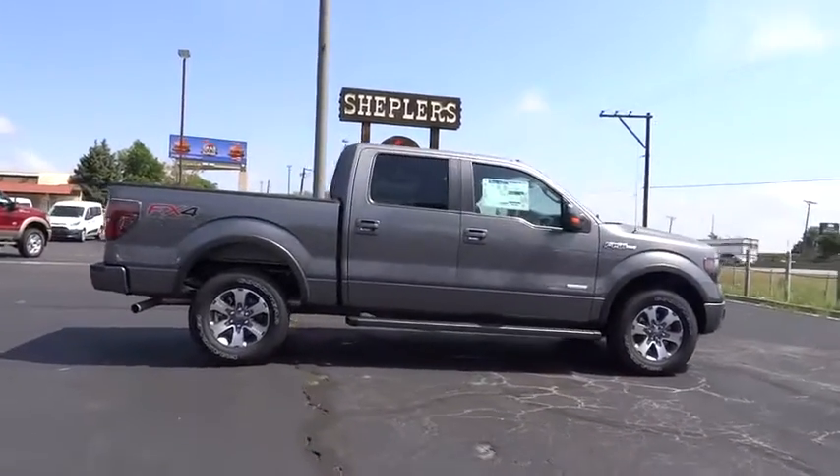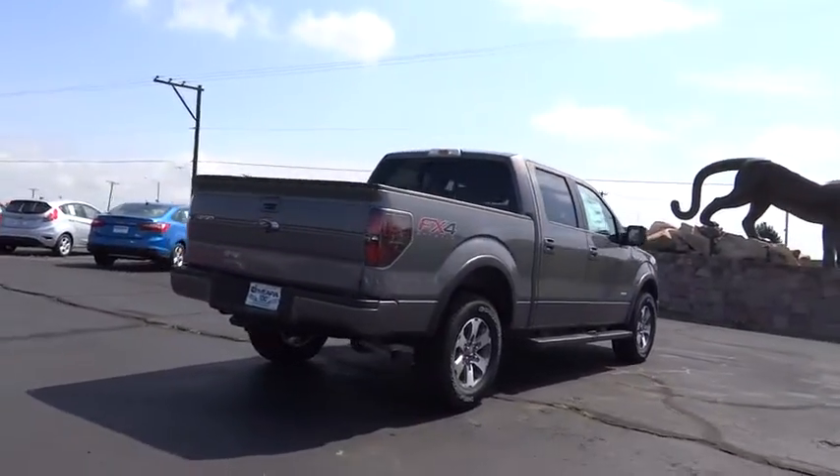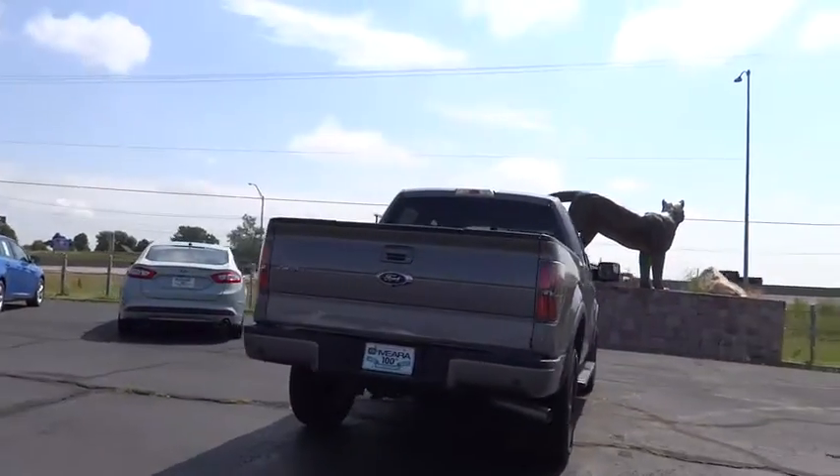Stability control. Anti-lock braking system. Traction control. Power steering. Adjustable steering wheel. Driver airbag. Four-wheel disc brakes.